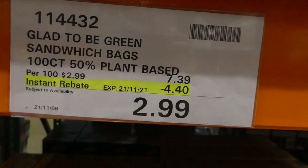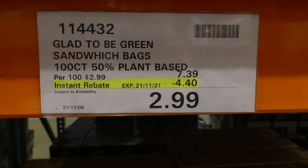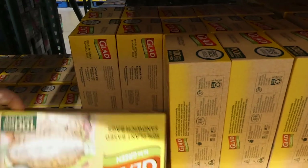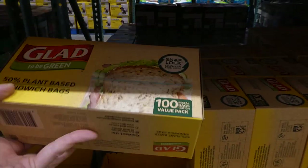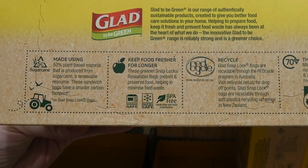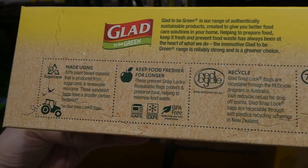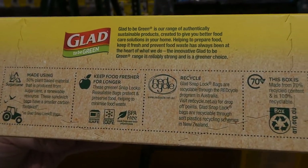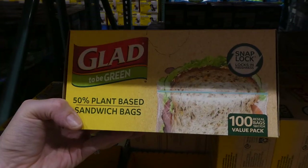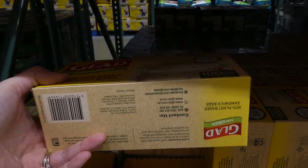Glad to Be Green sandwich bags — 100 of them, 50% plant-based, $4.40 off down to $3. That's a really good deal. These are the bigger sandwich bags made using 50% plant-based materials from sugarcane — a renewable source. They keep food fresh longer and have the Glad Snap Lock. The box itself is made of 70% recycled material. I wonder how they compare to regular ones in terms of being leak-proof and durable.